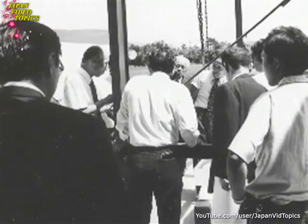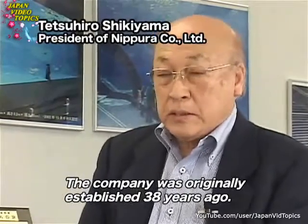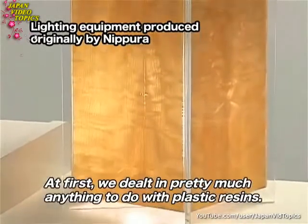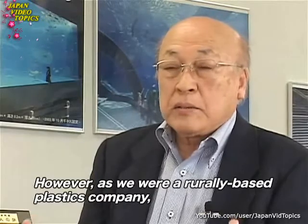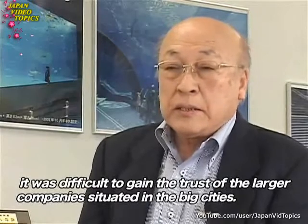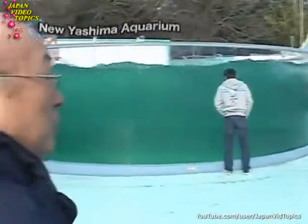Nippra was founded in 1969 and started out as a sub-contracting company producing acrylic light fittings and neon signs. Then one day, a local aquarium approached Nippra with a request for a completely different kind of water tank, and that turned out to be Nippra's big break.